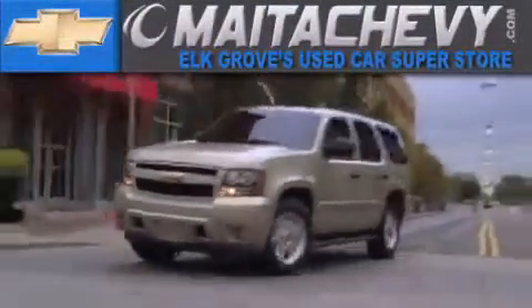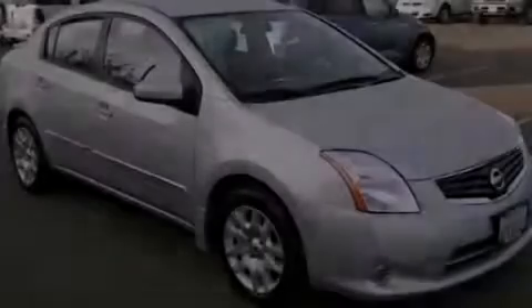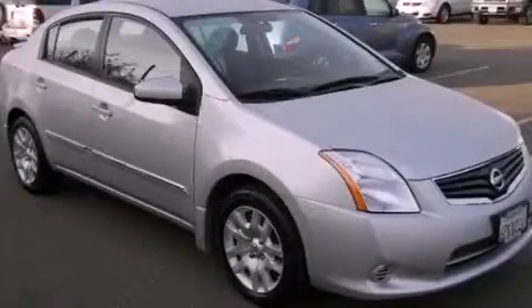Another fine vehicle offered by Meta Chevrolet. This is a 2011 Nissan Sentra.